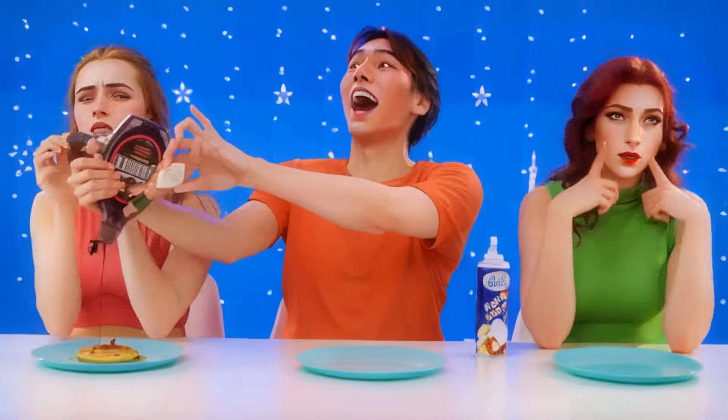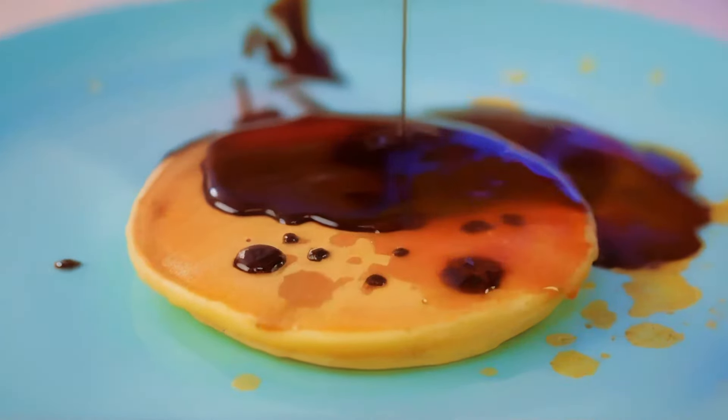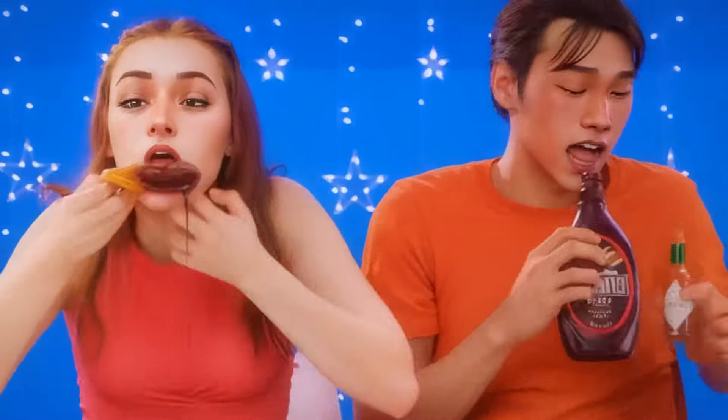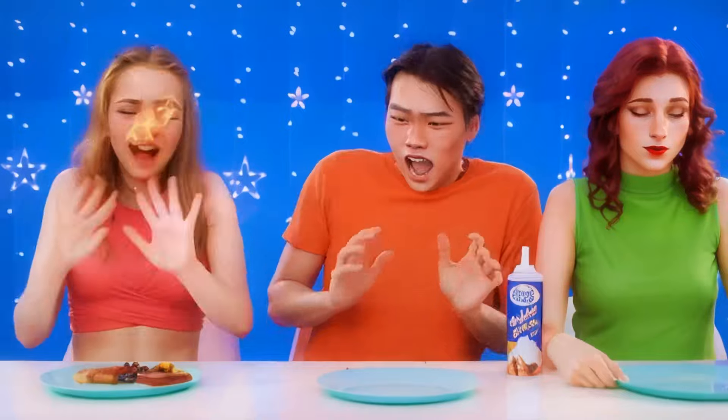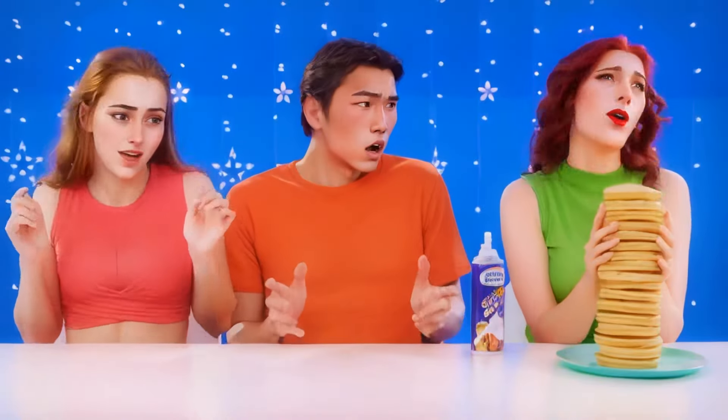Maybe you want some more sauce? Tabasco, perhaps? Where's my last pancake? I'm ready to eat it. So spicy — I'm about to burst into flames. What's going on? Just my luck — I thought she'd be happy.